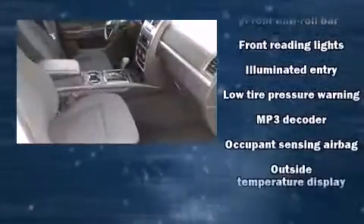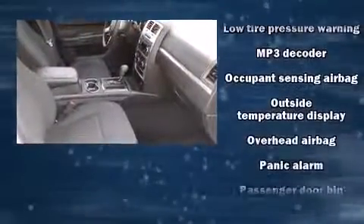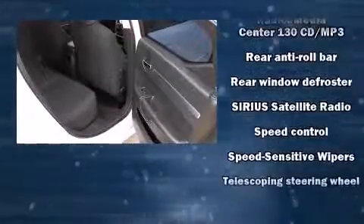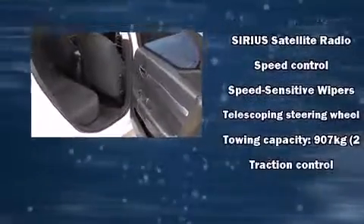Dodge also prioritized safety and security with features such as dual front impact airbags, head curtain airbags, traction control, brake assist, a panic alarm, and four-wheel disc brakes with ABS. For added security, Dynamic Stability Control supplements the drivetrain.